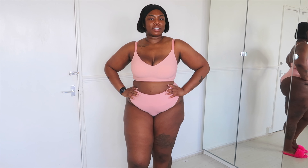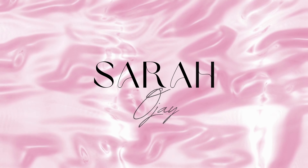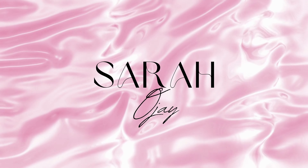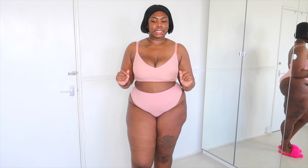I'm going to try on all these nice bras in these pretty, pretty colours, along with the panties that they have sent me. So if you are interested in seeing what I'm trying on today with Shaper Men, then keep on watching. So let's just get straight into it — I don't want to waste any time. Obviously today I'm trying on some underwear from Shaper Men.